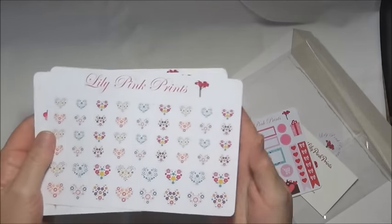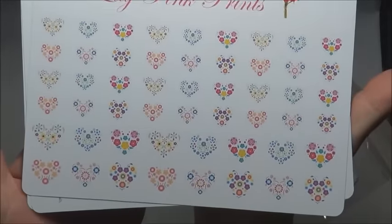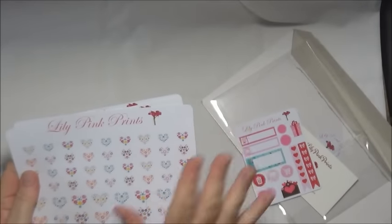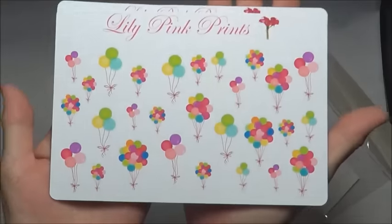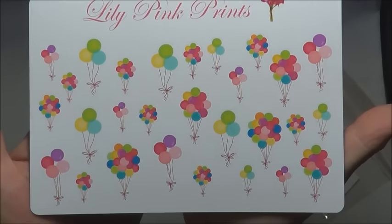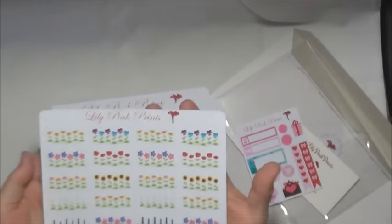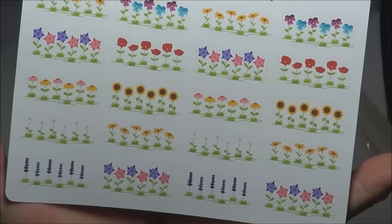Look how pretty these are — they are flower hearts, aren't they just so pretty! I love them and there are so many on there. These are stickers like I said. And then I got a balloon one because there are lots of birthdays in my family, so I thought they would be well used throughout the year.